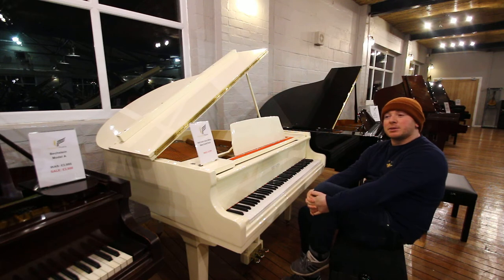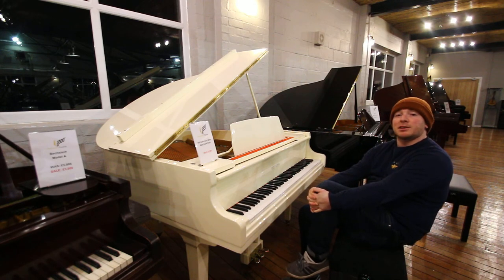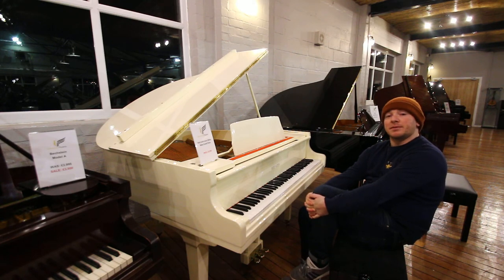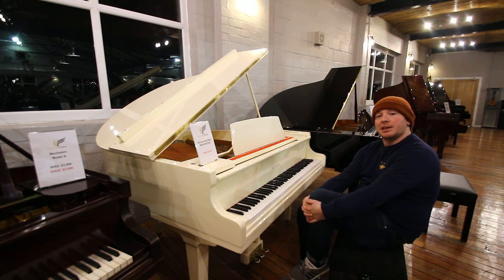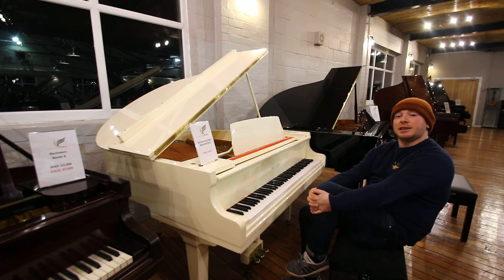We've got about 200 pianos here now, ranging from Baby Grands, Grands, Uprights, Digital Pianos and everything in between. You're more than welcome to come and visit the showroom and try some pianos out at your leisure. We're here from 10 to 5, Monday to Saturday, and by appointment on Sundays and evenings as well.